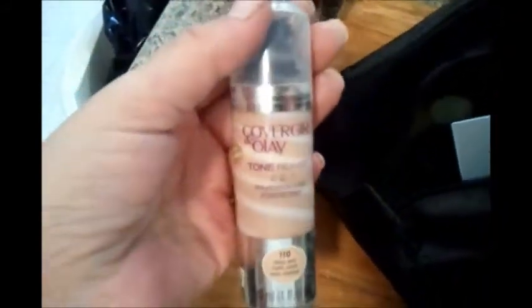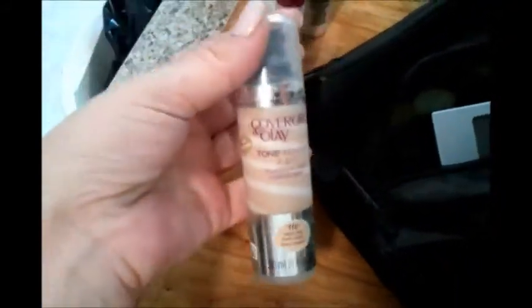For my foundation, I chose the CoverGirl Olay Tone Rehab two-in-one foundation base. I like this, so that's basically my face care stuff.